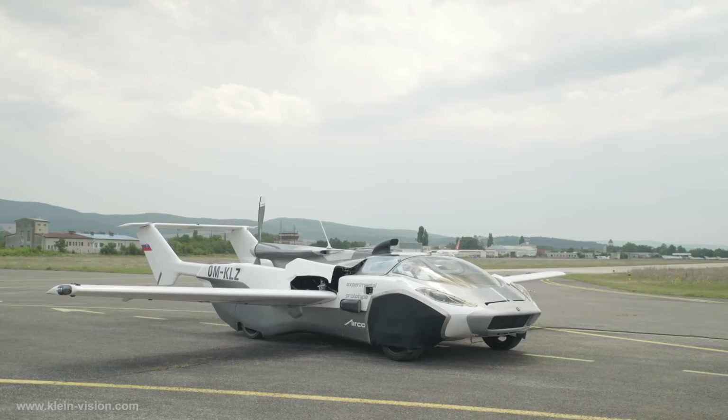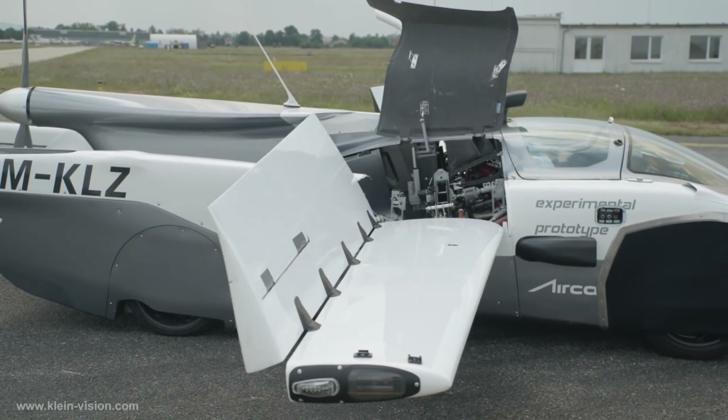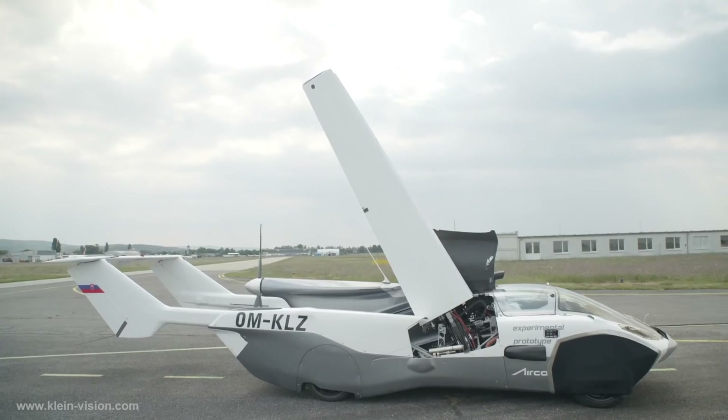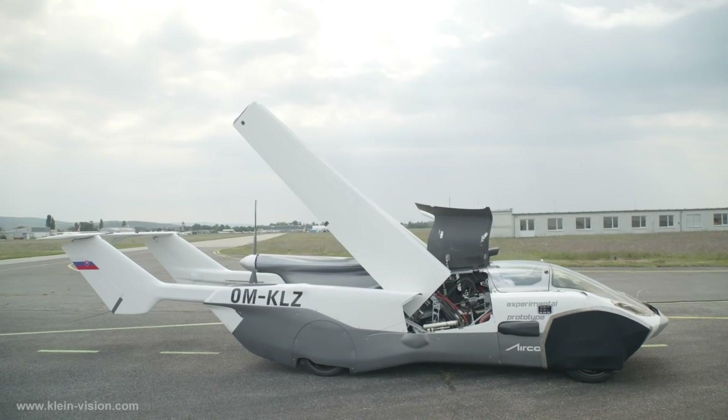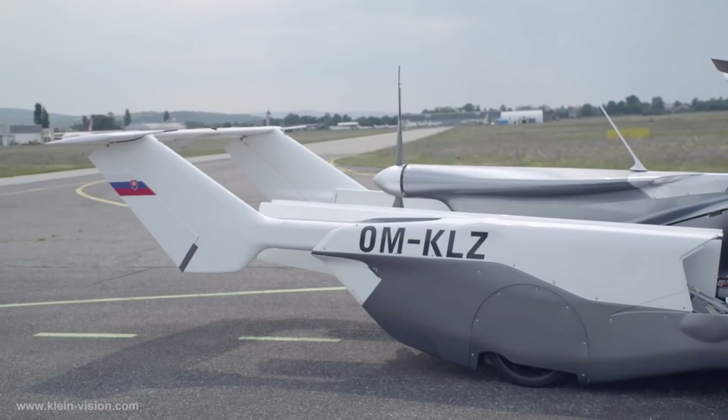It's powered by a 1.6-litre six-cylinder engine made by BMW. Klein's AirCar took two years to produce and cost just under $2 million. Right now, the AirCar is still a prototype, but at least it's a real flying car.